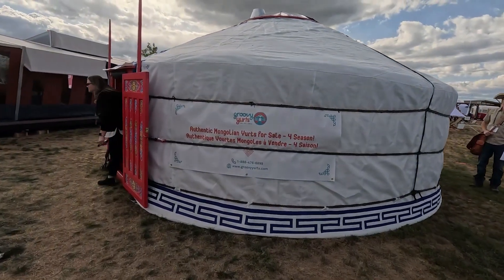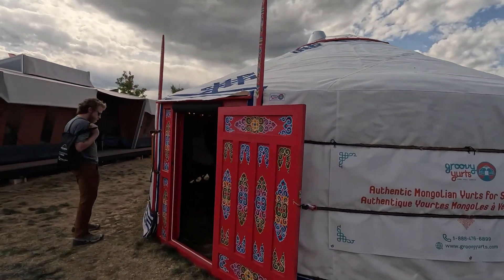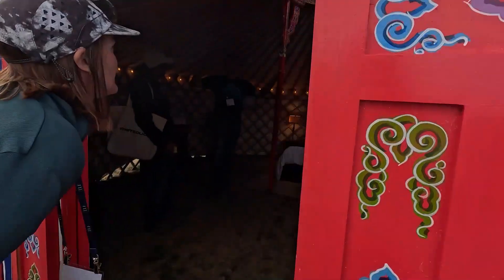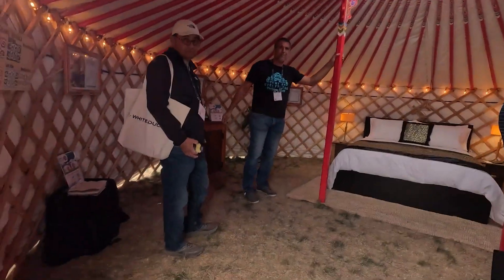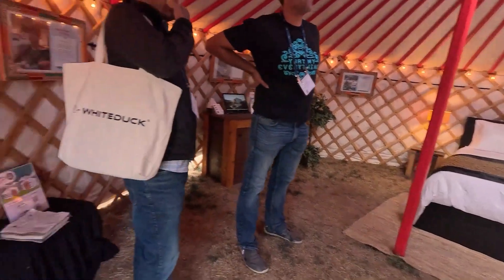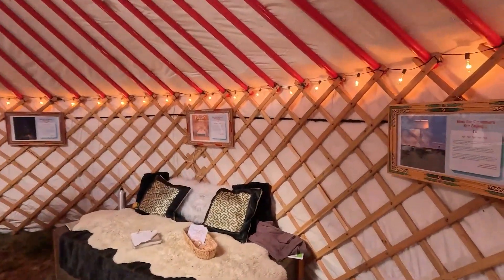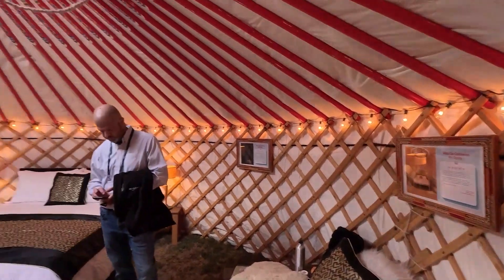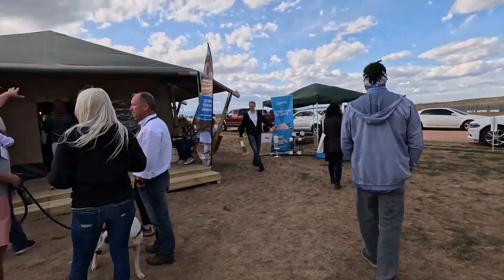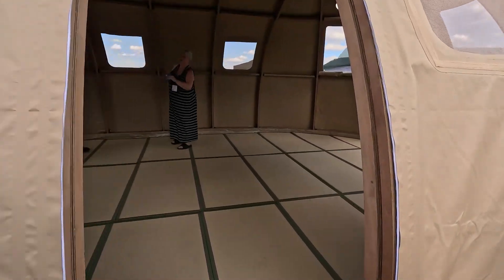We're at Groovy Yurts — Authentic Mongolian Yurts. Yurts do give me palpitations but it's worth a look. These are very slightly different from ours. I feel like we're at Outstanding — but actually this is iCamping. It's like a lozenge-shaped half dome. It's got a roller door — cool! This is $9,000 and goes up to about $12,000 with insulation.